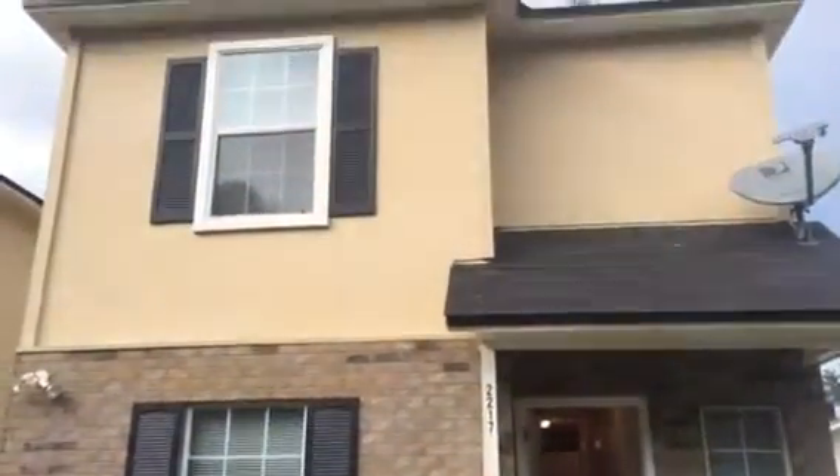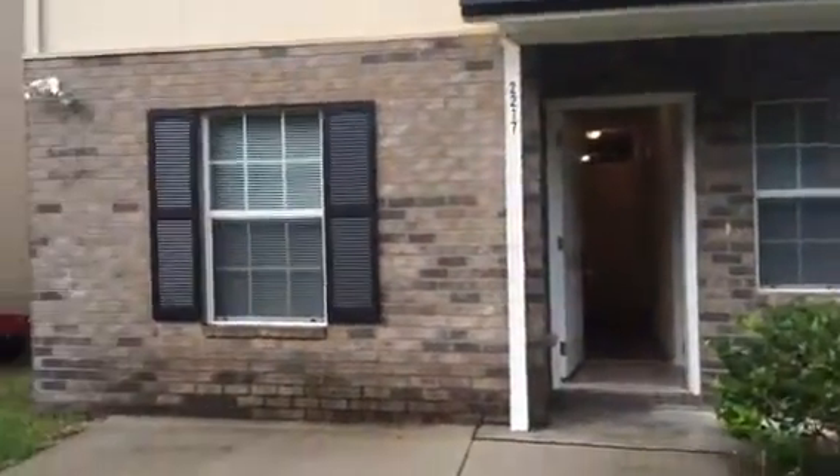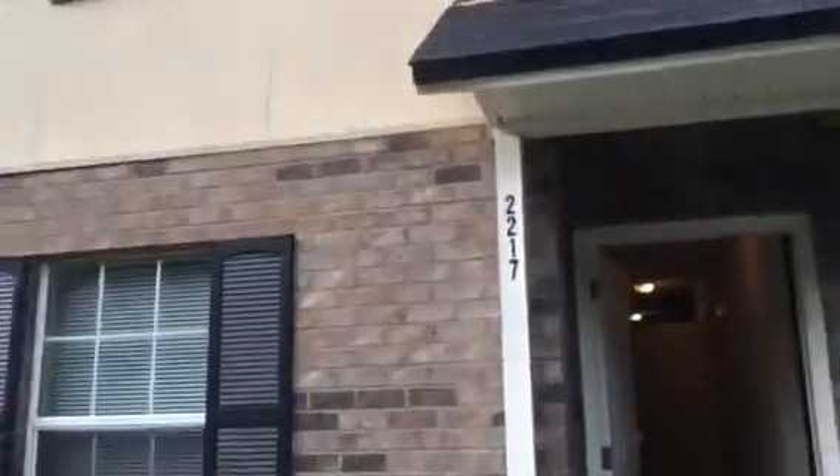Hey, it's John in front of 2217 Foss Street for a final walk through. We finished everything up on this property turn. This one's ready to rent. On this project, we did a light touch up throughout and steam cleaned all the carpets.